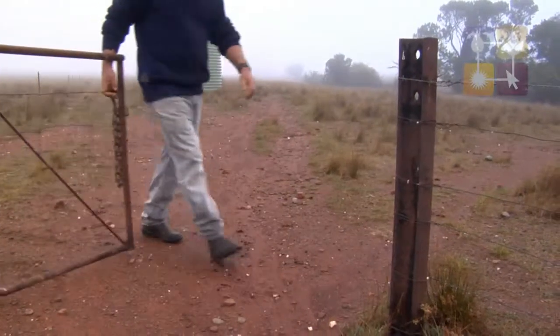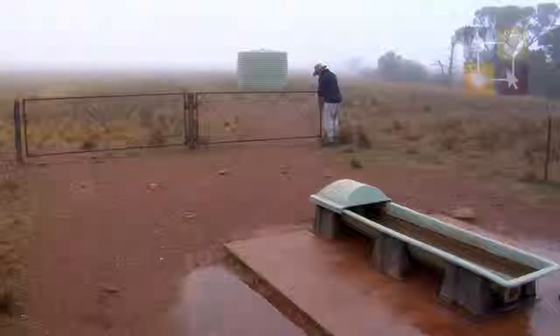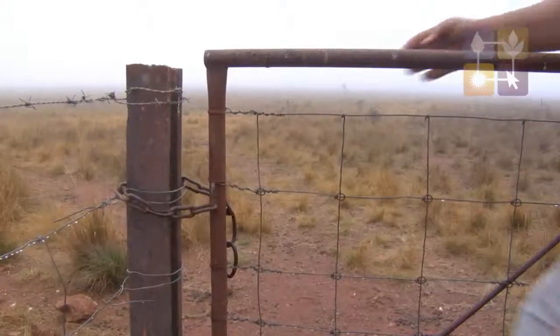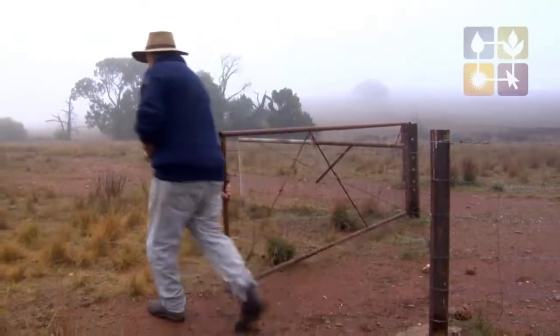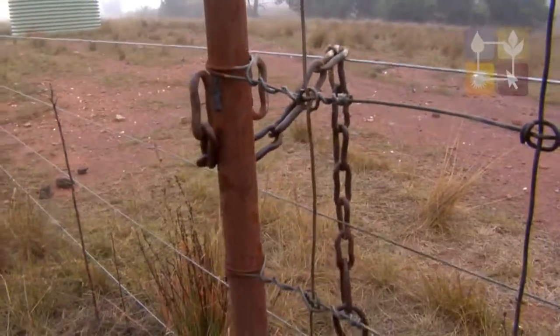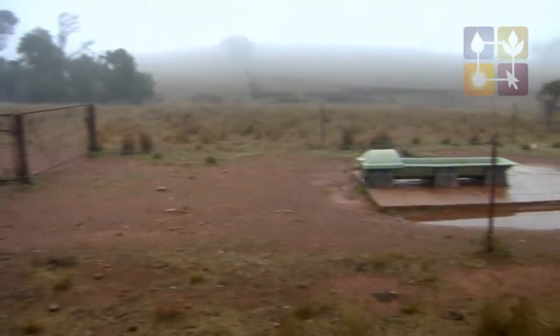Lambing percent hasn't changed at all. In cell grazing, the first thing everyone says is it takes a lot of time to move the sheep, but I worked out it's actually saving me about 14 days per year compared to the old method. They're all in the yards within half an hour, where it used to take probably three or four days for mustering, shearing, crutching, and lamb marking before.